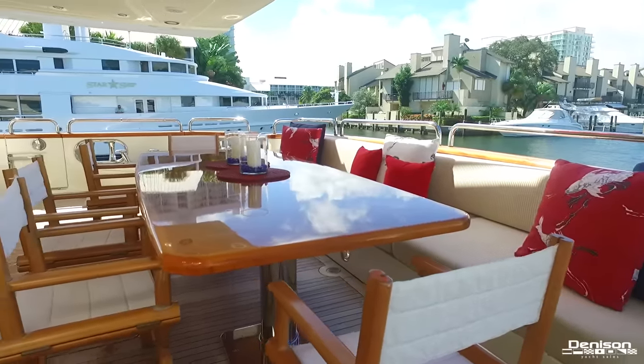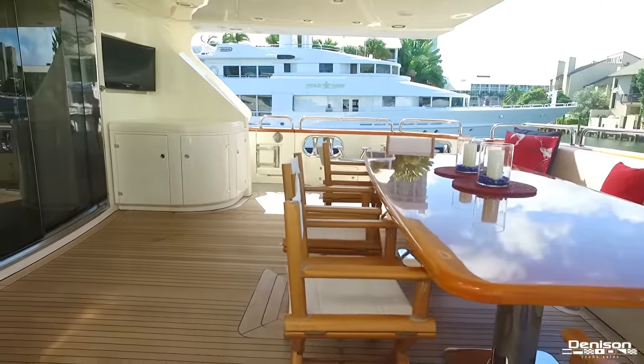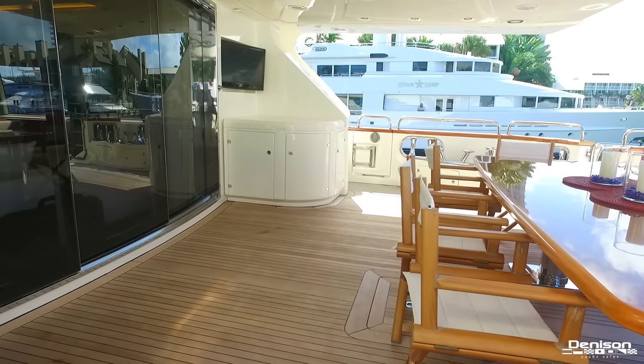Her aft deck has a large dining table that can easily accommodate up to 12 people. On the starboard side, you have a flat-screen TV, a sink, as well as a prep area.